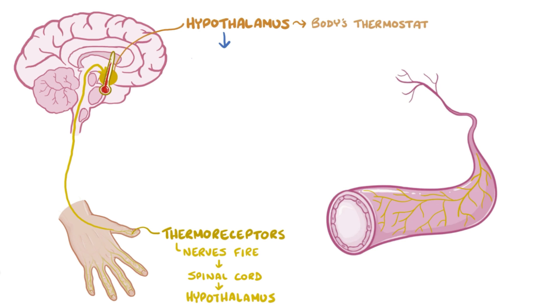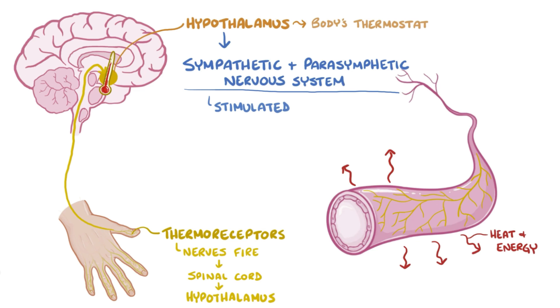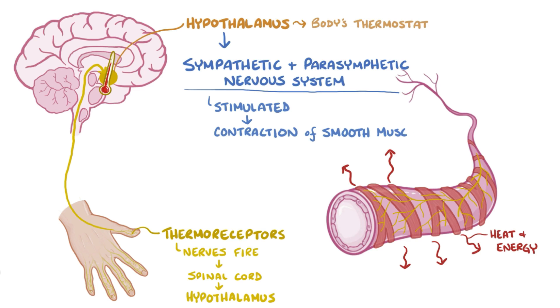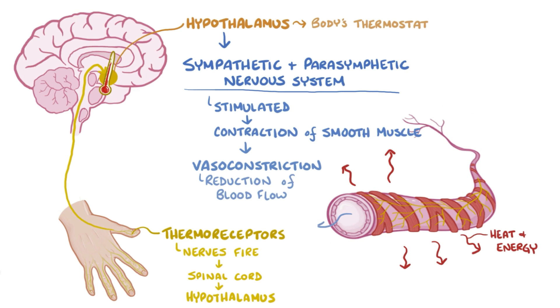The hypothalamus also coordinates changes in the sympathetic and parasympathetic nervous system. For example, normally there's a lot of heat energy in the blood that gets lost to the environment. When the sympathetic nervous system gets stimulated, it causes contraction of smooth muscle that wraps around arterioles, causing vasoconstriction and a reduction of blood flow to the skin. That shunts blood away from the skin and towards the body's core, or organs where less heat energy is lost.